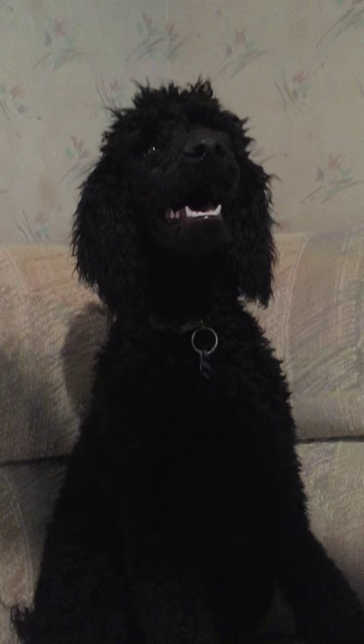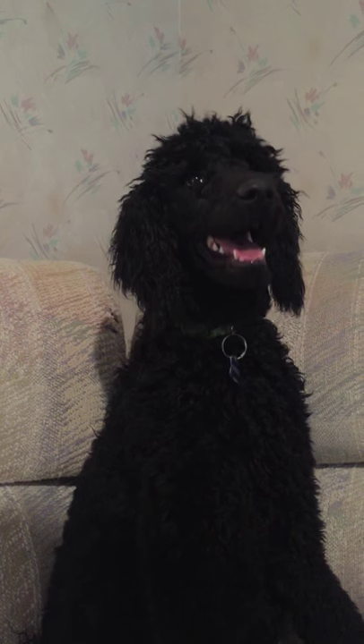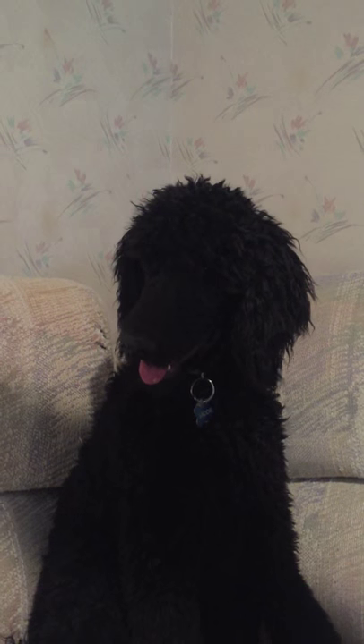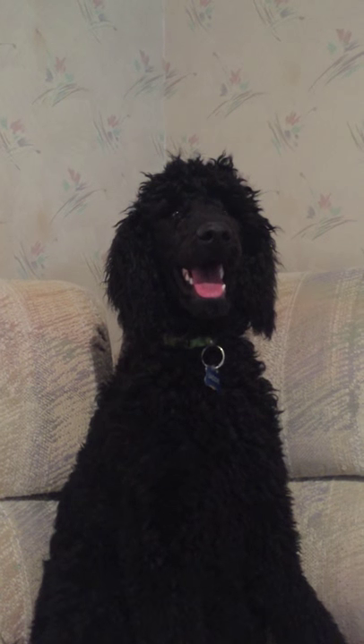Then we have her sister and litter mate Sadie. Sadie is a black standard poodle. Sadie's a beautiful little girl. As you can see on her, she is almost all black, so she doesn't have any markings that lead us to believe that she could be a blue. So we have a blue and a black.